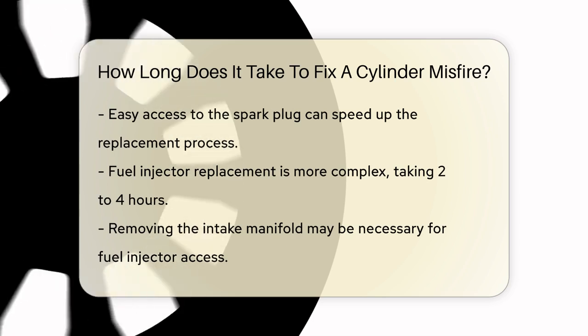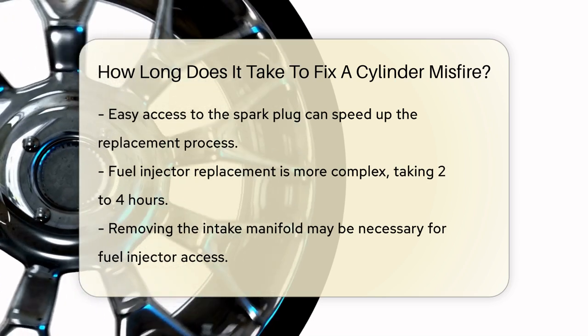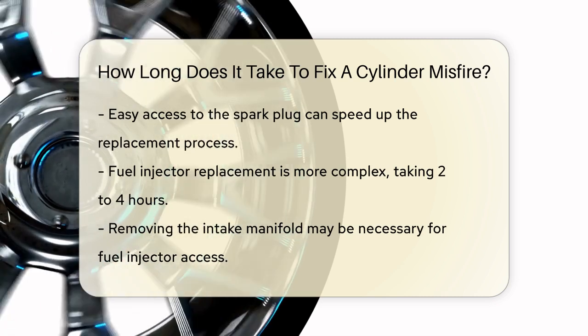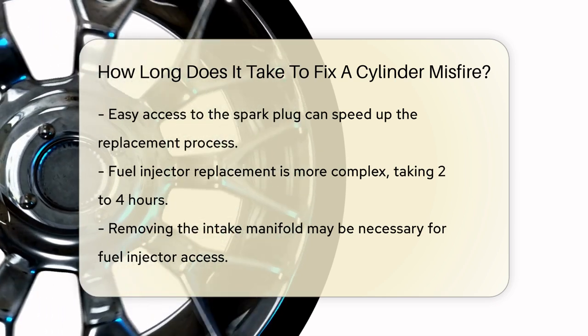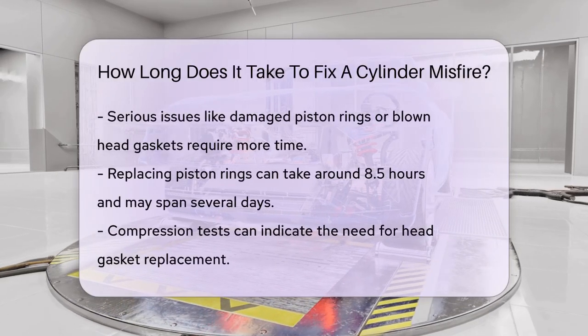However, if the issue is more complex, like a faulty fuel injector, it can take a lot longer. Replacing a fuel injector can take anywhere from 2 to 4 hours, especially if you have to remove the intake manifold and other components to get to it. This is because you need to ensure everything is properly disconnected and reconnected without causing any further damage.